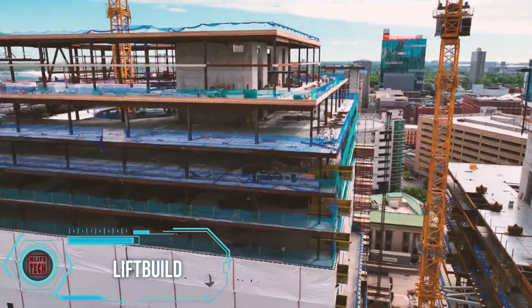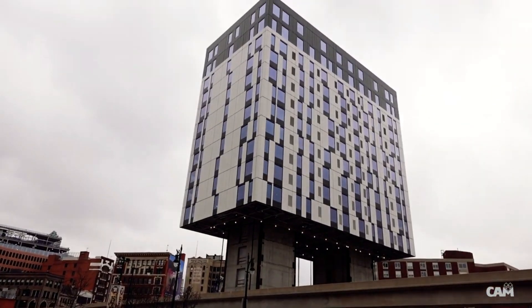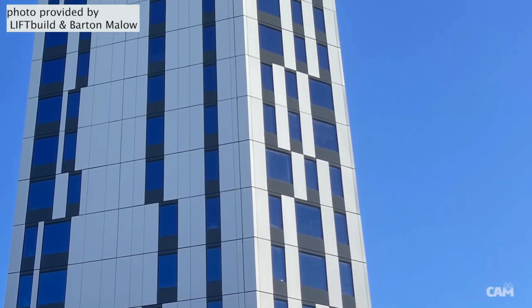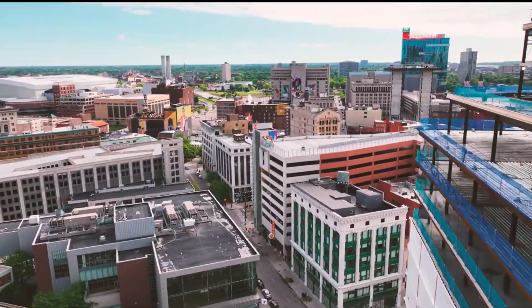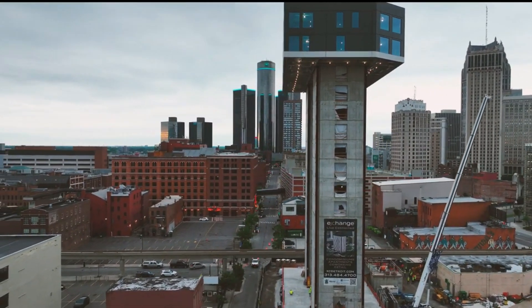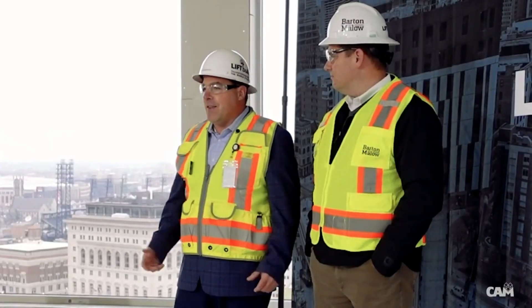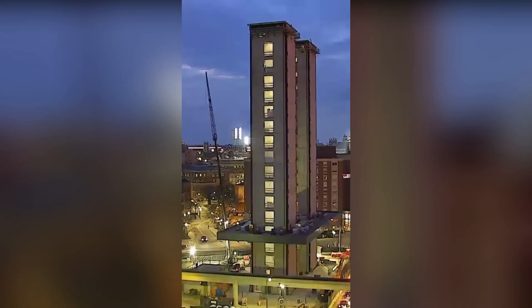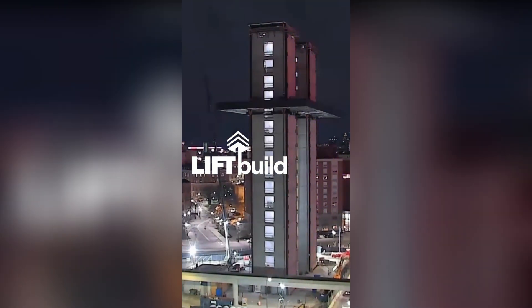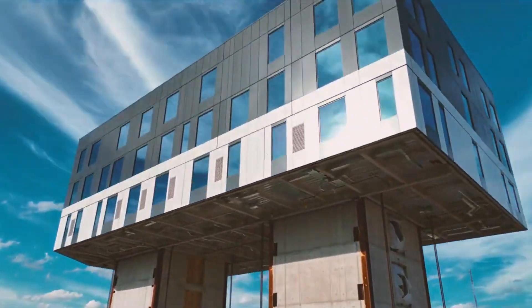Lift Build technology offers a unique approach to construction, allowing homes and buildings to be built from the top down. A notable example is seen in Detroit, where Lift Build played a pivotal role in constructing a 16-story apartment building in a bustling area surrounded by busy streets and near the Detroit People Mover, where traditional crane usage was deemed unsafe. Lift Build addressed this by assembling each floor on the ground around two concrete pillars and lifting them using eight-strand jacks at six to nine meters per hour, completing the building in just over a year at a cost of approximately $64 million.